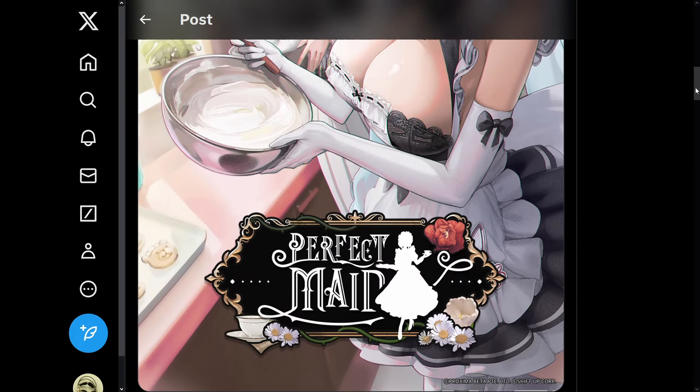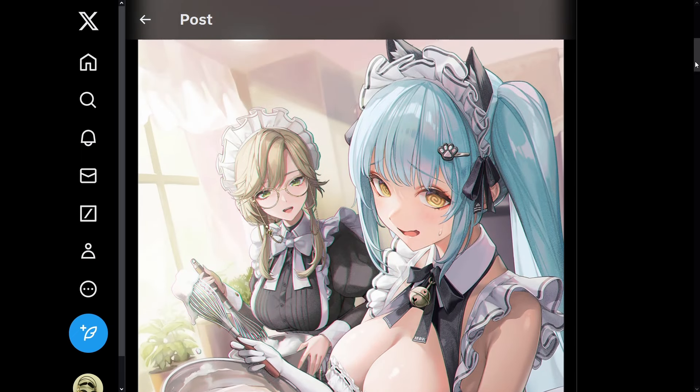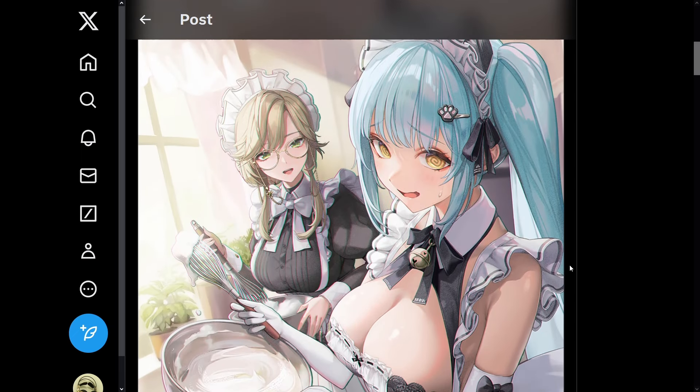Here we can actually see the bottom of the outfit too — it looks like just a very nice dress down here. Unfortunately it doesn't show any more of her legs; it just cuts off there. I'm actually shocked again — I did not expect this maid Privaty to be a permanent unit, but yes, she is going to be permanent.